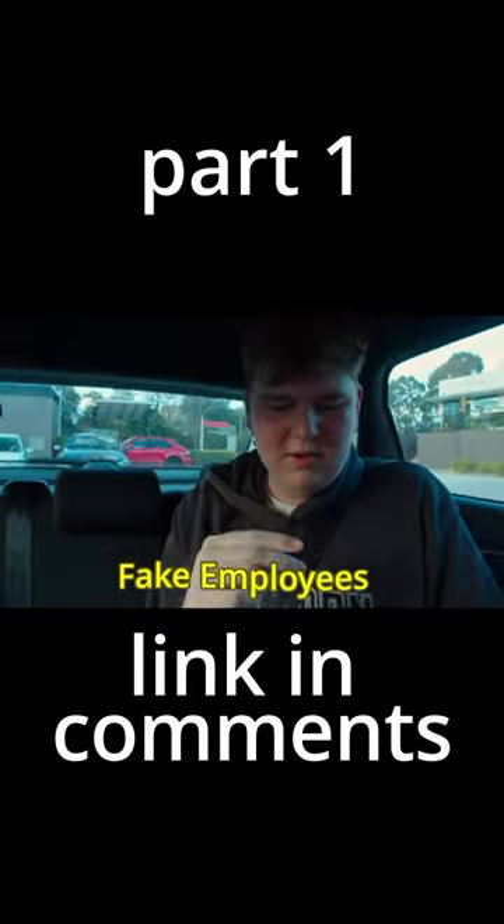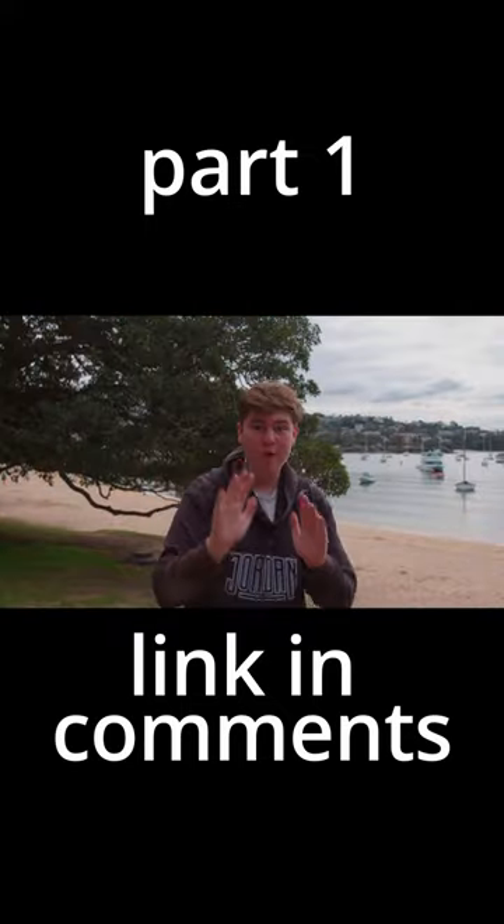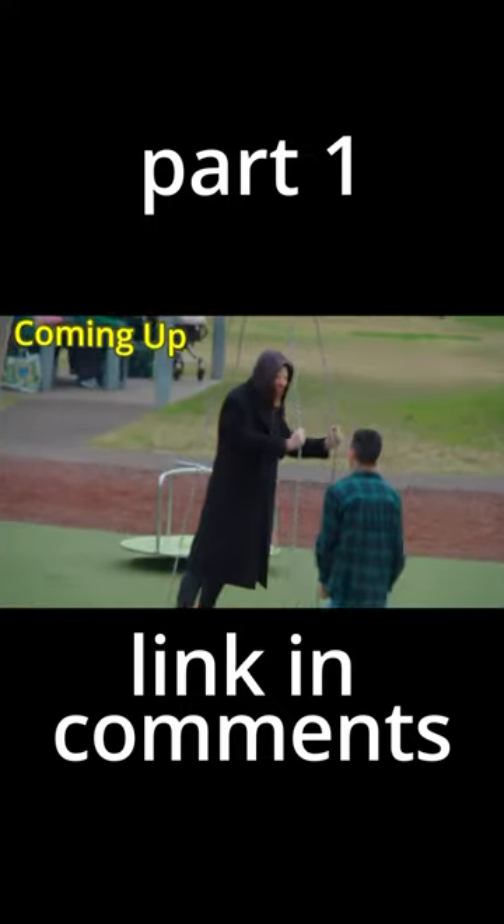A remote control alligator, fake drive-thru employees, and a hyper-realistic old man mask. Today, we're recreating the most viral pranks on YouTube.